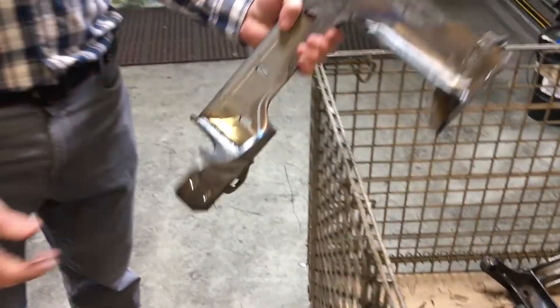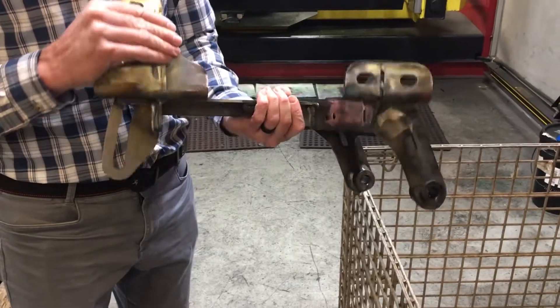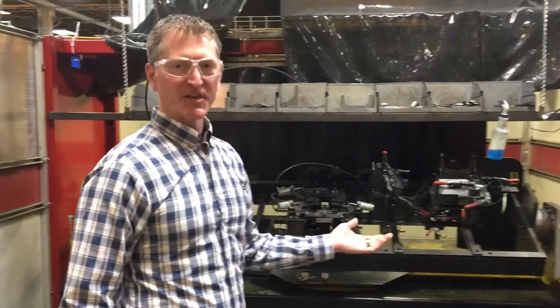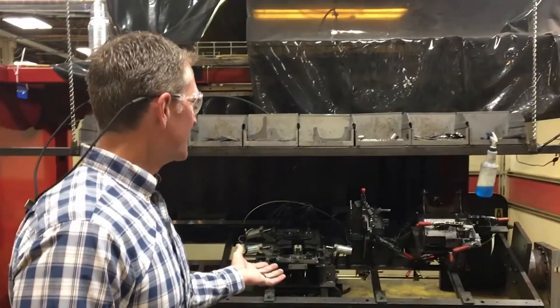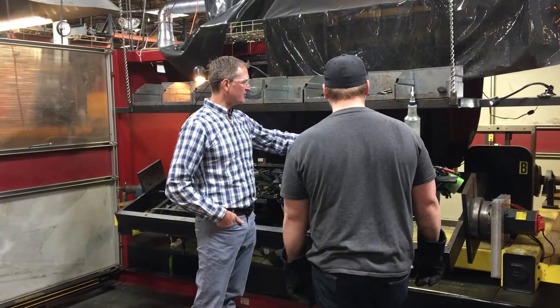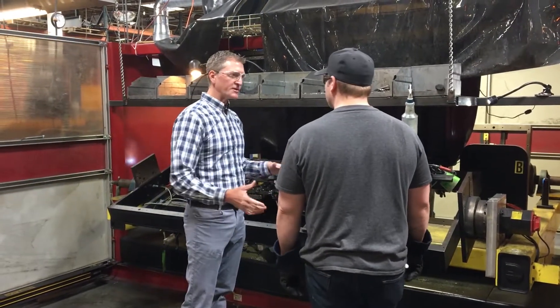As you can see from some of the parts that we're producing, they get more and more complicated with higher and higher tolerances. So depending on what the customer needs are, we have multiple pieces of equipment that we can use to satisfy those in a very efficient way with very high quality.